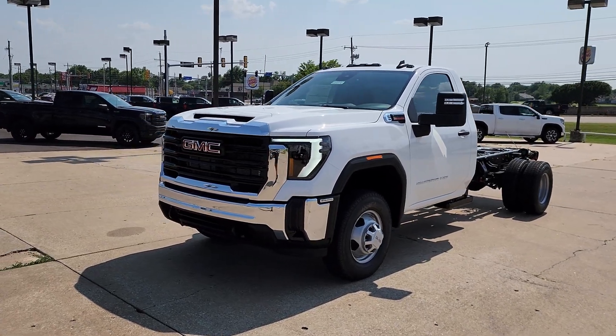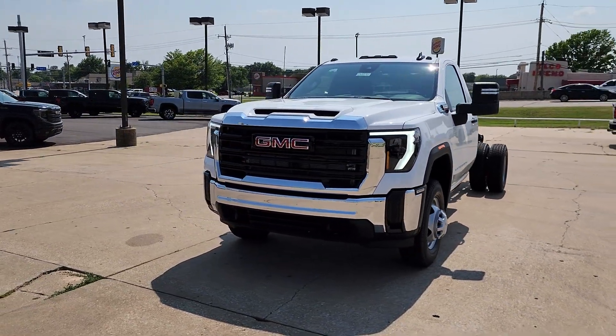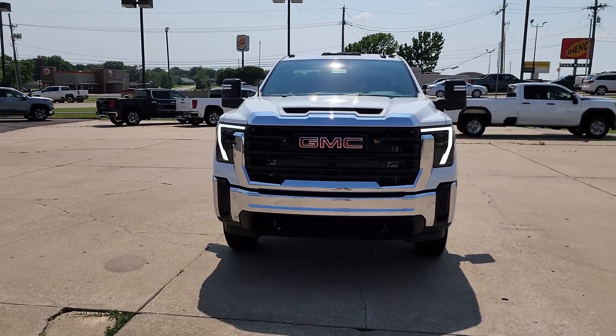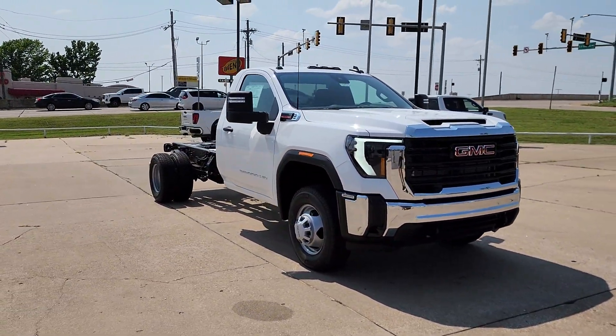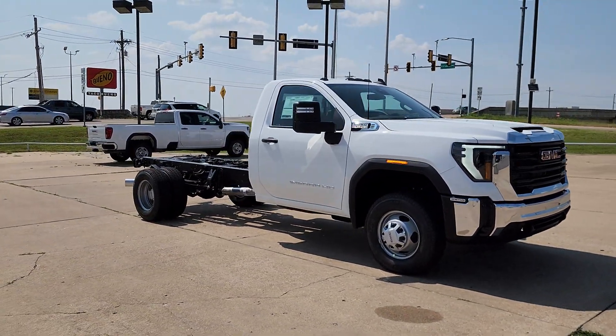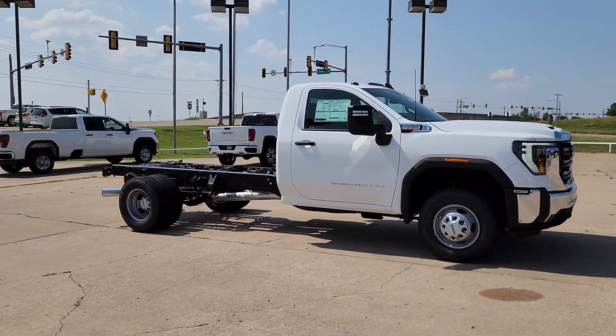Here is a wonderful 2024 GMC Sierra HD. Take a closer look at this seriously strong GMC Sierra HD, the heavy-duty workhorse pickup designed to handle the biggest towing and hauling jobs.